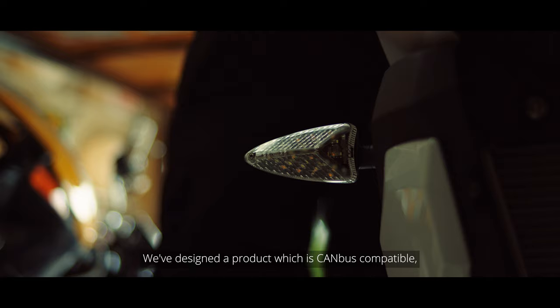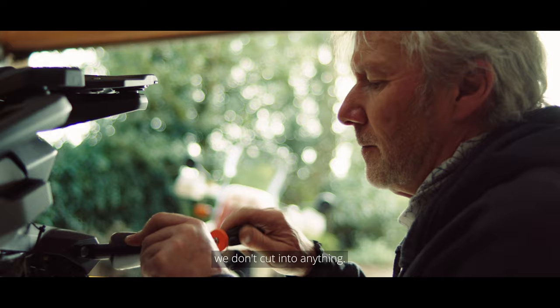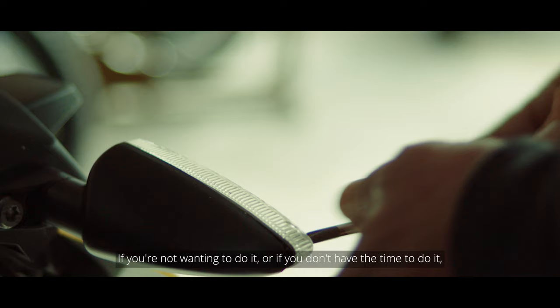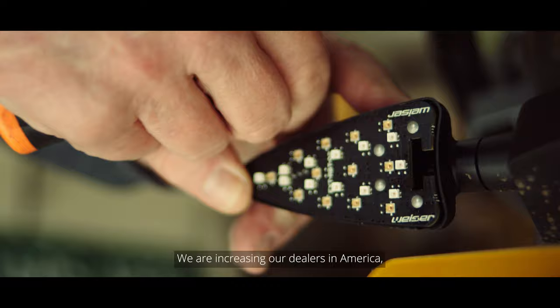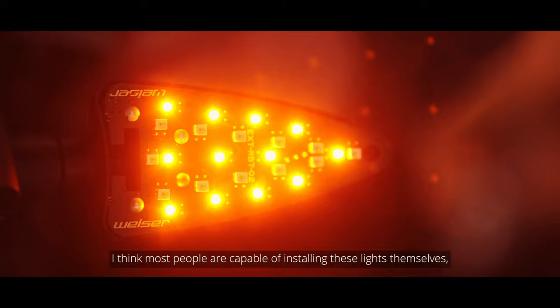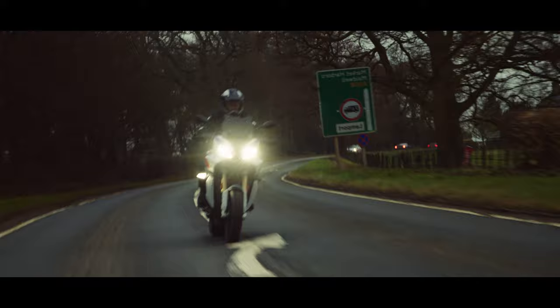We've designed a product that's CAN bus compatible. We don't cut into anything — we supply everything you need. If you're not wanting to do it or you don't have the time, dealers will do the install. We are increasing our dealers in America and expanding into the UK and Europe. Most people are capable of installing these lights themselves, and we're there to help them do that.